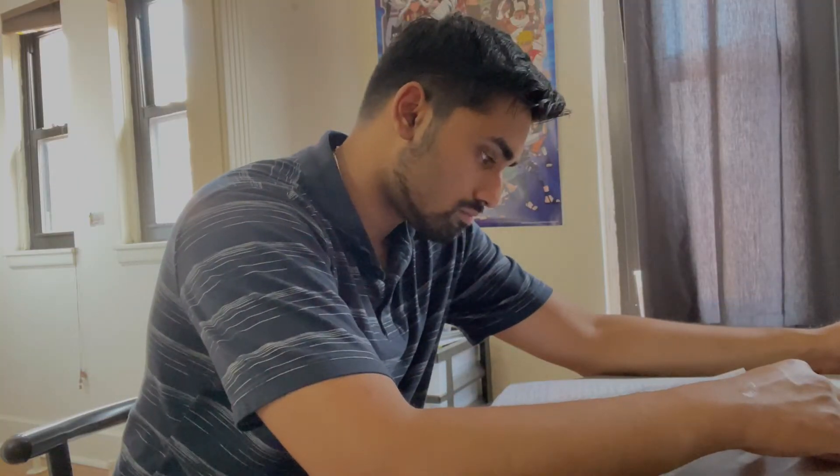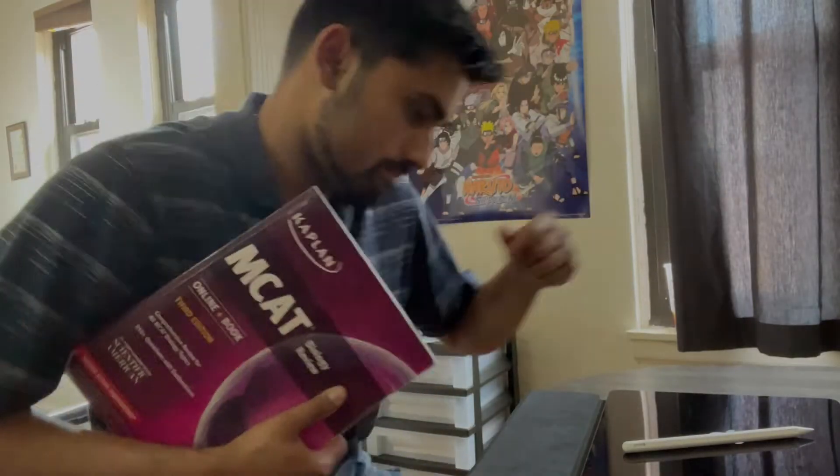I'm just going to show you what exactly I used in order to improve. During my very first MCAT attempt, I remember going through all my lecture notes from college and then remaking notes that were based on the Kaplan and Blueprint textbooks. It took about four months to finish my content review, and I spent only about two months practicing. When I got my first score back, I realized there was literally no point in creating all those notes — don't waste time writing and typing notes.